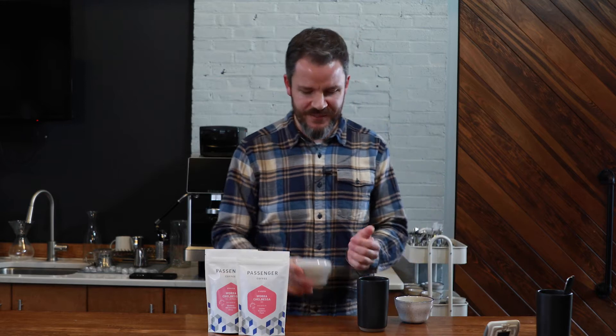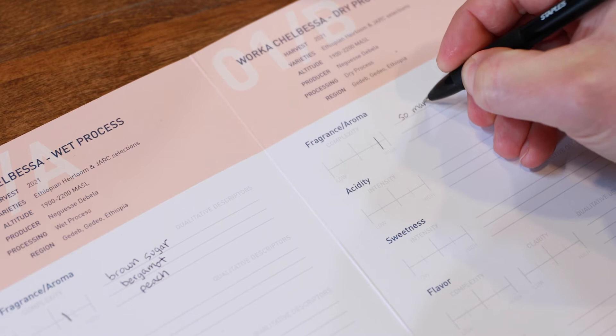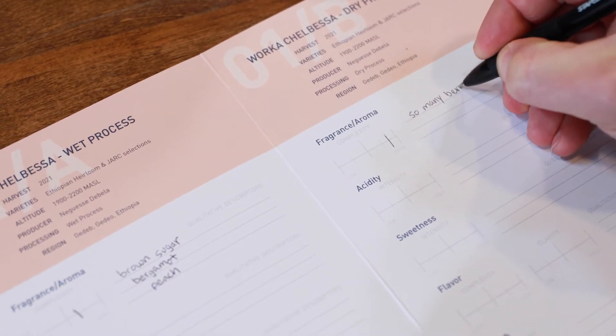Moving on to our second sample, the Werke Chalbesa dry process. Wow — immediately this one is jumping even further on the complexity scale. There are so many qualities on the nose that make me think of lots of different types of fruit: all kinds of different berries, maybe some citrus, some stone fruit, maybe something melony. And there's a wonderful chocolatey sweetness on the nose that I'm really hopeful we're going to experience in the cup as well. Compared to the wet process, maybe even more complexity in the dry fragrance and a lot of intense fruitiness right from the beginning.